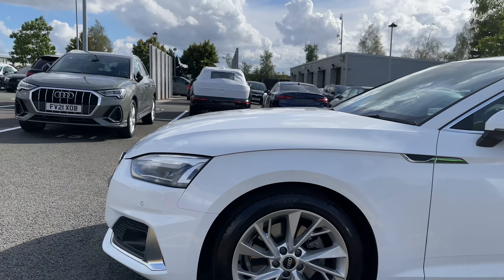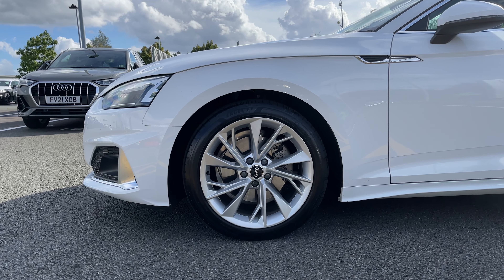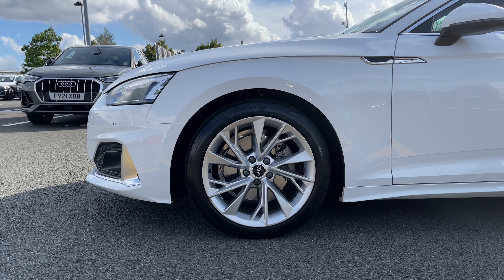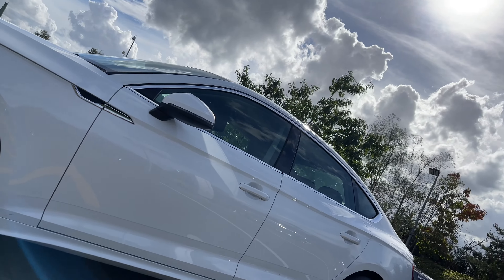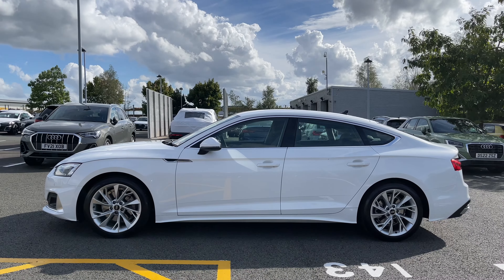As we make our way down the side of the vehicle we have the car's 18-inch five twin spoke design alloy wheels, which add a really nice sporty look to the car's side profile. We can also see the body-coloured door mirrors with chrome trim featured around the windows.